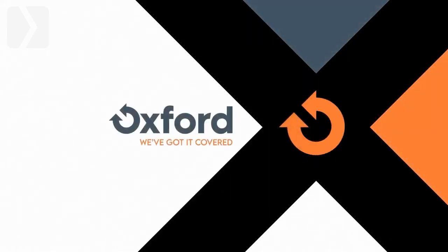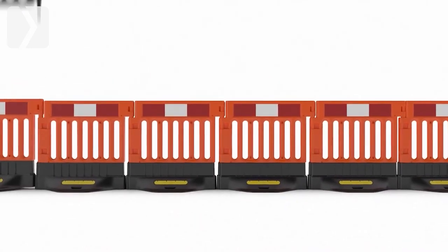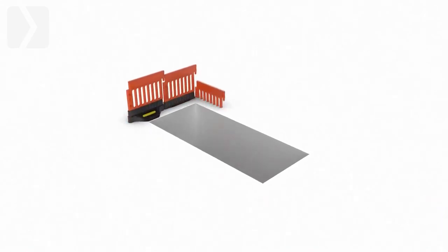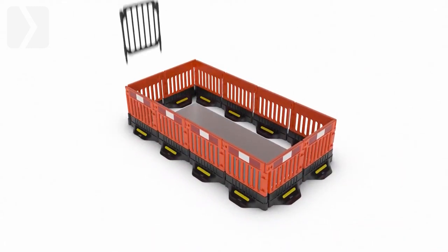Strong Wall and Strong Fence. Strong Wall is a unique heavy-duty barrier for live work sites. Add the plastic fence panel to create Strong Fence, a 2-metre-high anti-climb enhanced barrier system for deep site excavations.